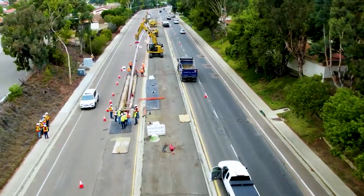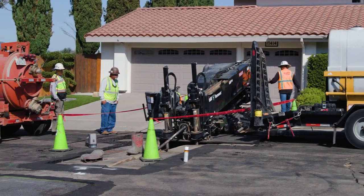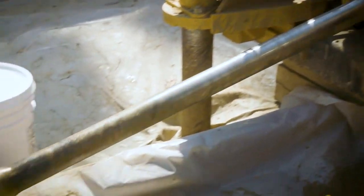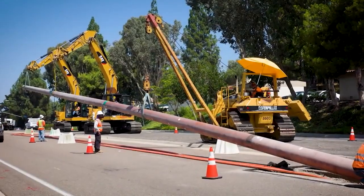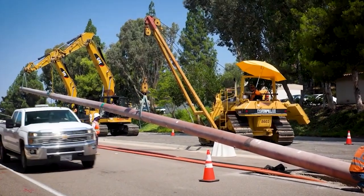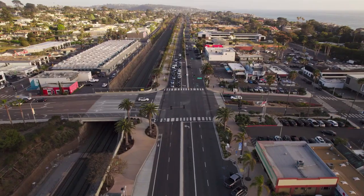Natural gas infrastructure improvements such as inspecting, testing, repairing and replacing pipelines aren't always convenient for our customers, but they are necessary to maintain system integrity as we work to enhance the safety of the natural gas pipeline system that serves the residences and businesses in the communities we serve.